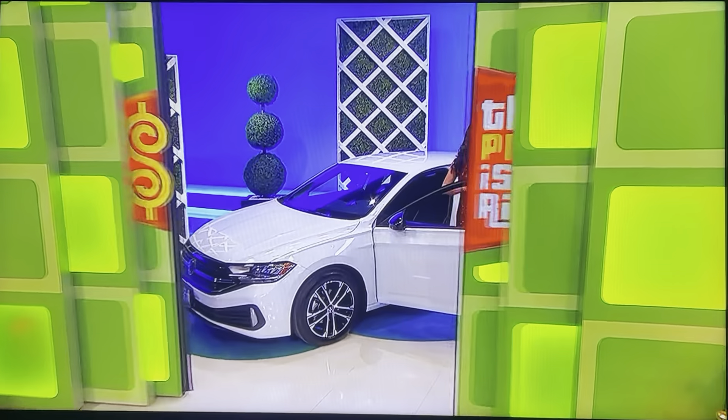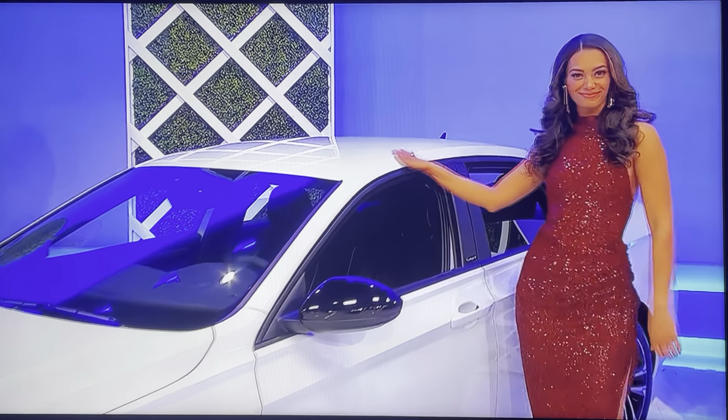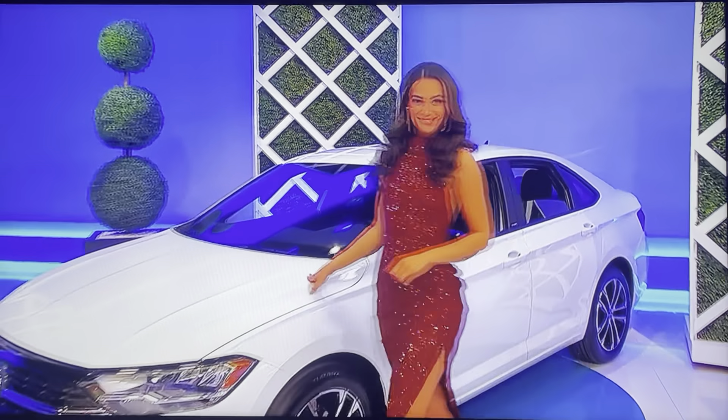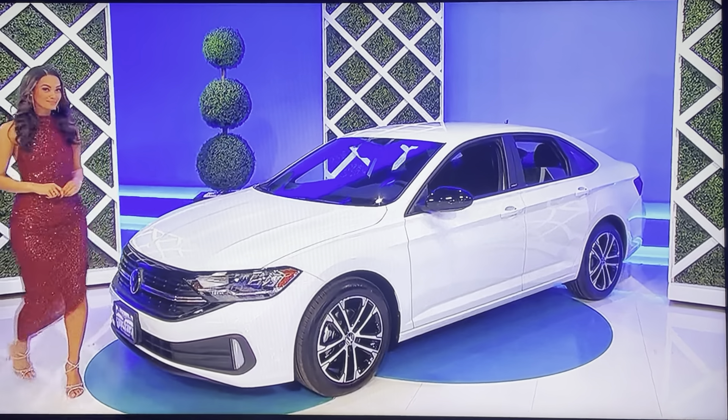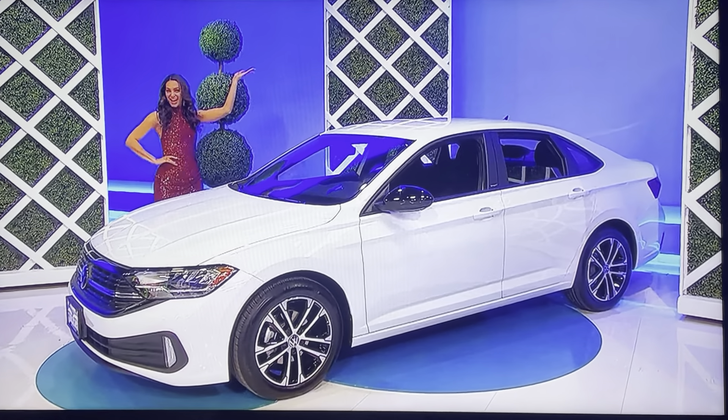You're about to be even happier than you are right now, because it's a new car! It's the Volkswagen Jetta Sport, featuring a 1.5 liter engine, 8-speed automatic transmission, and front-wheel drive plus sun reflector. It's the Volkswagen Jetta! Thank you, Alexis.